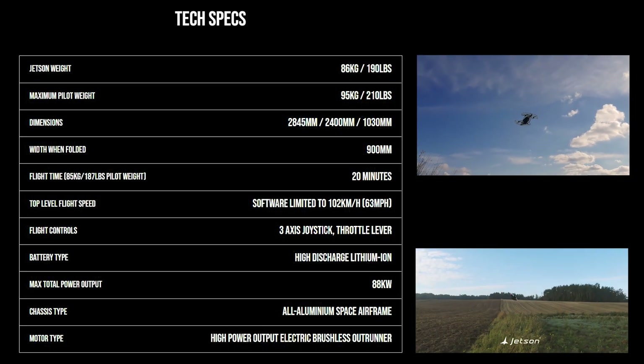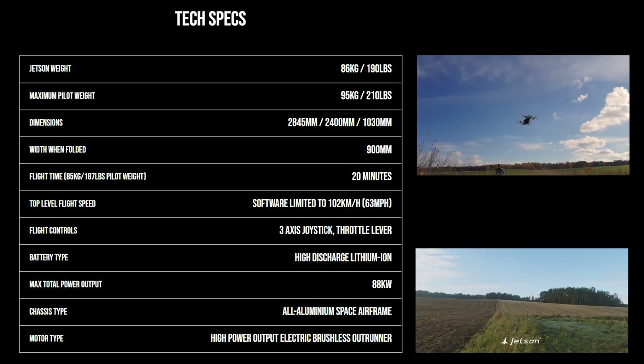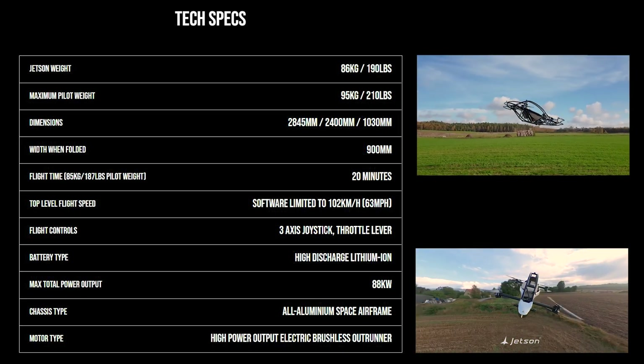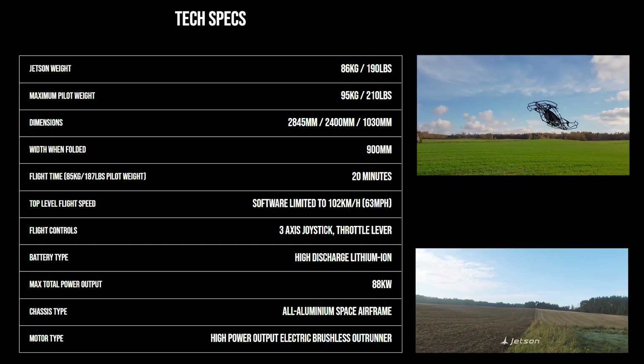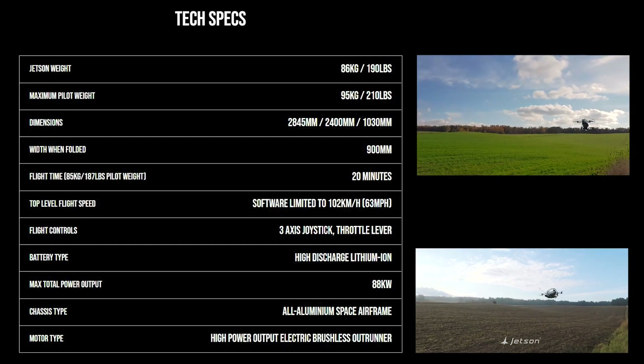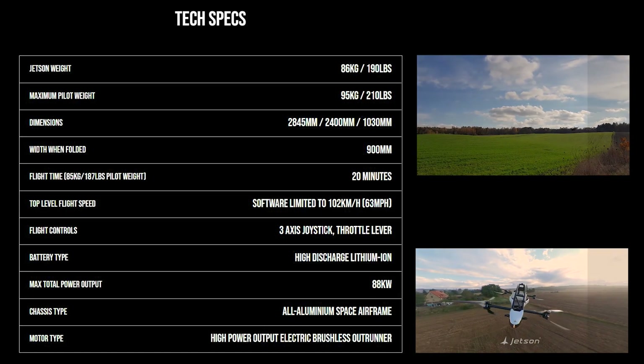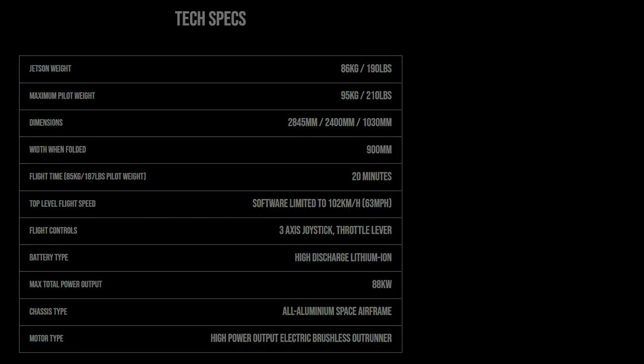Battery type is high discharge lithium ion. Max total power output is 88 kW. Chassis type is all aluminum space frame — no carbon fiber or Kevlar, guys? Motor type is high power output electric brushless outrunner.